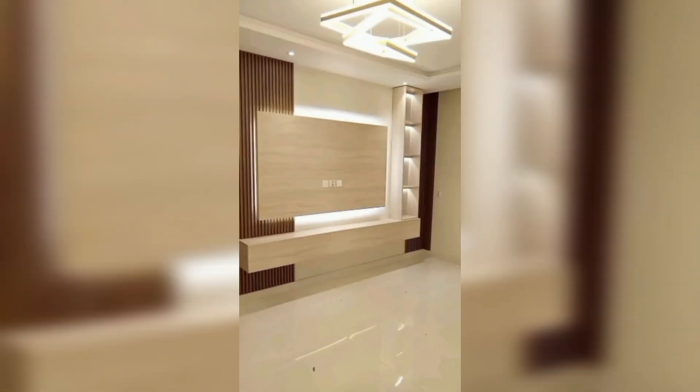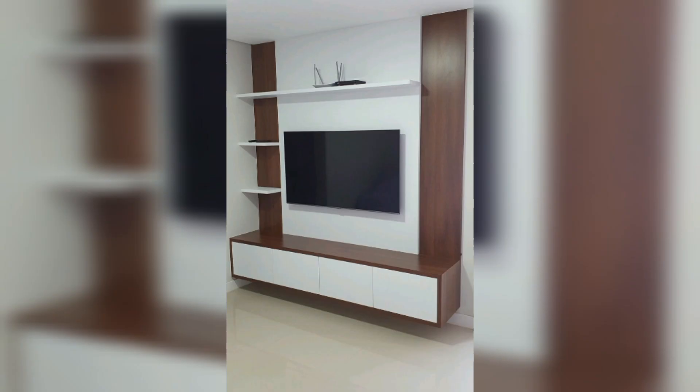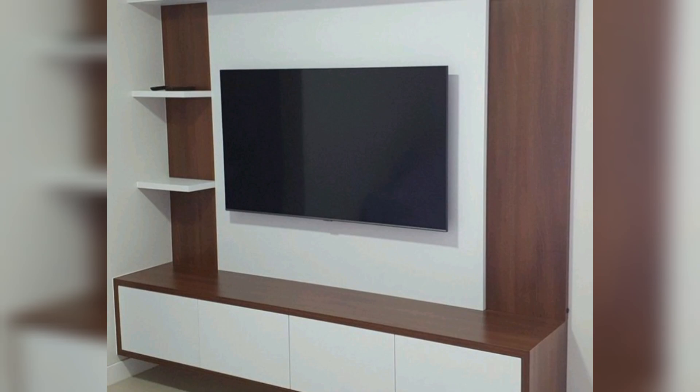Don't be afraid to personalize your TV unit. Mix and match materials, colors, and textures to reflect your unique style. Whether it's a bold statement piece or a subtle complement to your decor, let your personality shine through.